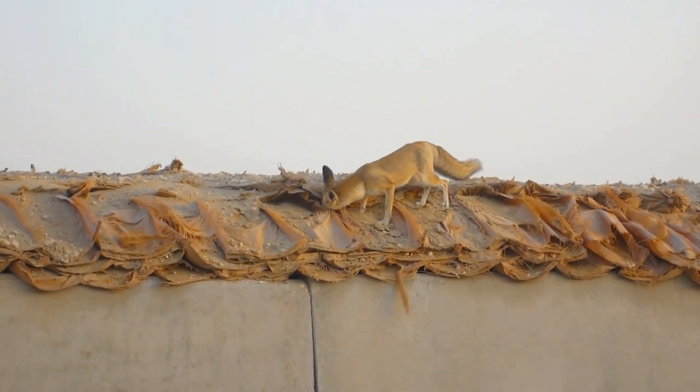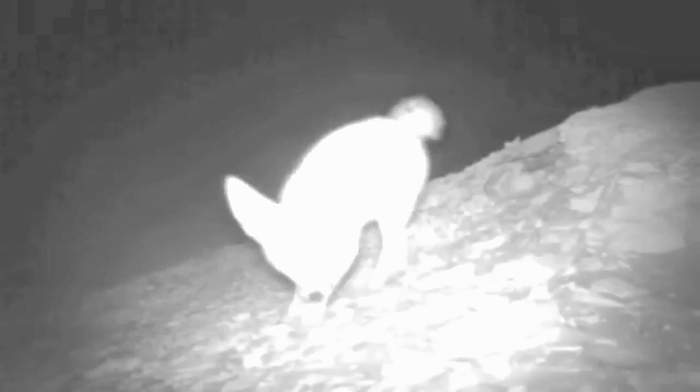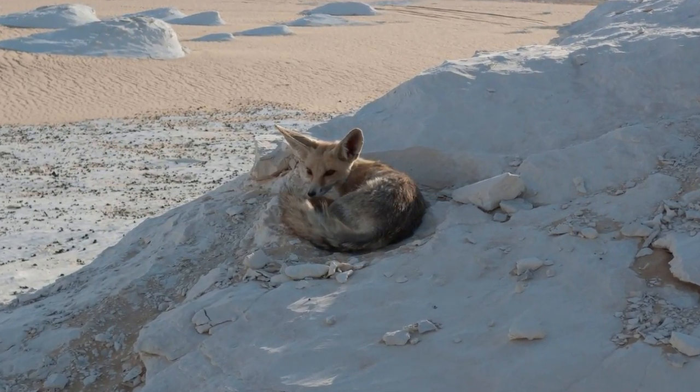Ruppel's Fox is well adapted to life in the desert and semi-desert regions. Their keen sense of hearing and exceptional digging skills help them locate food and create burrows for shelter.